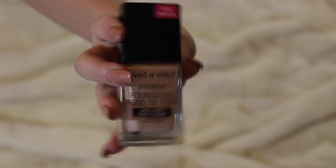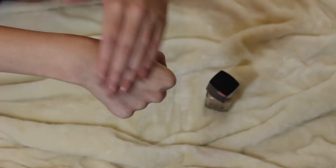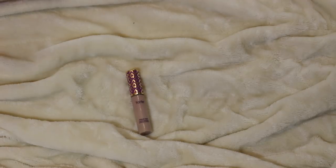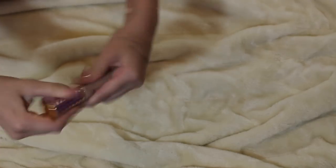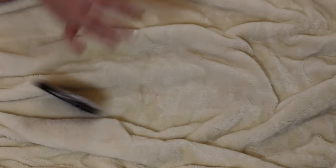The next thing is also from Wet n Wild — it's the Photo Focus Foundation. It's so good. It looks great on top of the skin and they have so many different shades. I'm in the shade Shell Ivory. For concealer, I have the Tarte Shape Tape in the shade Light, and this is just like a cult classic. I decided to do this one rather than a drugstore concealer because it's so good, nothing can beat it, and it's just something that everybody needs.